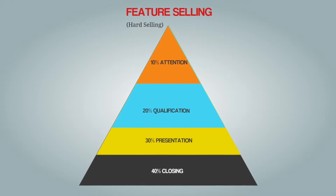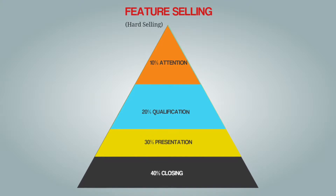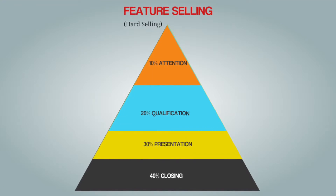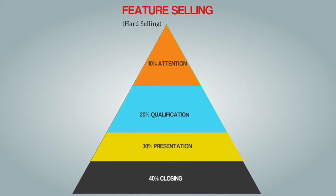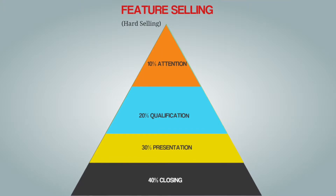Secondly, a qualification of the customer takes place, usually to find out if there is any money available to buy the product. Then starts the so-called sales process, which consists of presenting all the features in the most spectacular way. And finally closing — and if you come across this kind of salesperson you will feel a lot of pressure and you will not be very comfortable, that is for sure.